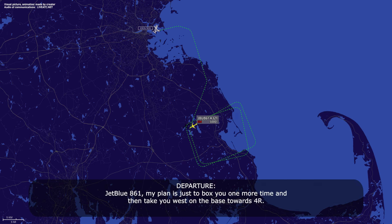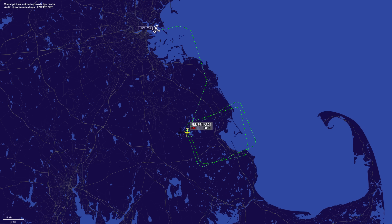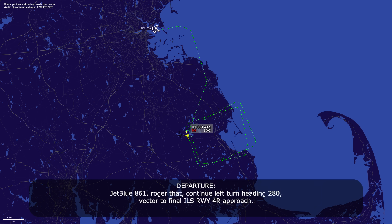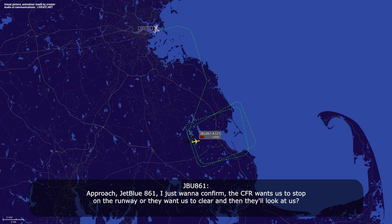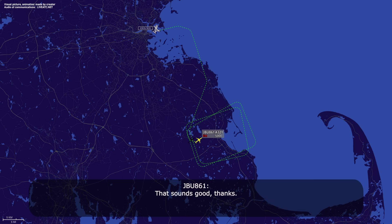JetBlue 861, I plan for you one more box, then take you west on base towards Runway 4 Right. That sounds good, JetBlue 861. Turn left heading 170. Left 170, JetBlue 861. Approach, JetBlue 861, we're ready whenever you are. JetBlue 861, rise of action — left turn heading 280, vector to final, ILS Runway 4 Right. Left turn heading 280, vector, ILS Runway 4 Right, JetBlue 861. JetBlue 861, we just want to confirm: does CFR want us to stop on the runway or clear it? JetBlue 861, they're expecting you to clear the runway and will look at you on the taxiway. That sounds good, thanks.